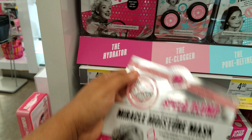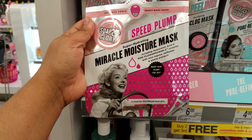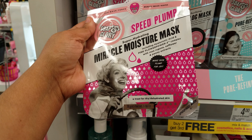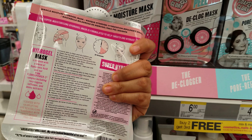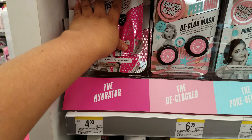The hydrator — they're going to be $4. This one is the Speed Up Miracle Moisture mask. I think you only get one. Man, don't you wish they gave you like three? But it's $4 for one.